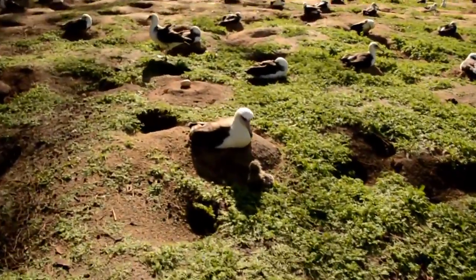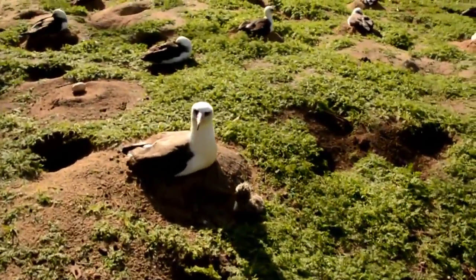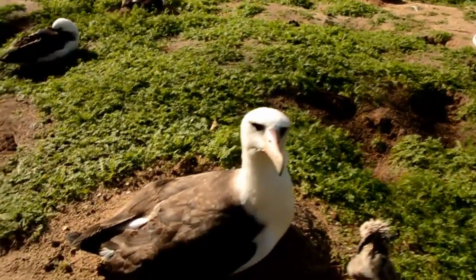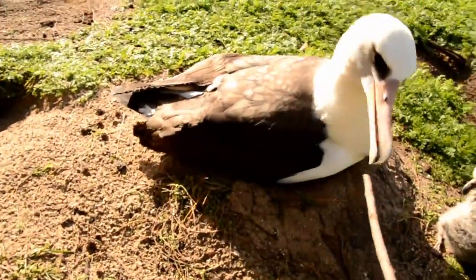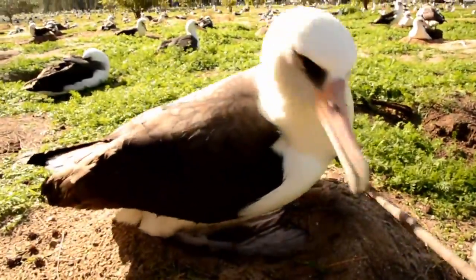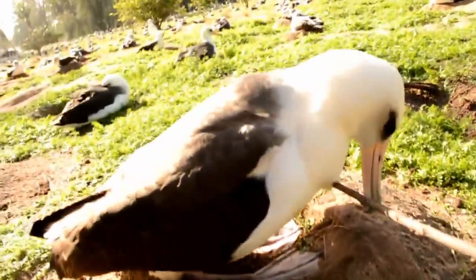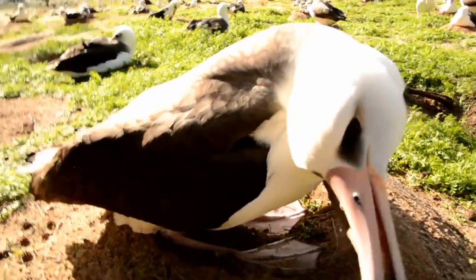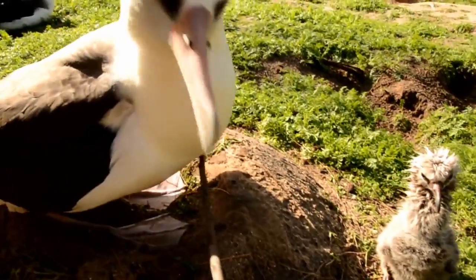Sometimes you'll find a nestling that's only a few days old — maybe five, six, or seven days old — out of its nest. And just check: there's no nestling there. The adults don't really recognize their nestlings until they're around ten days old.